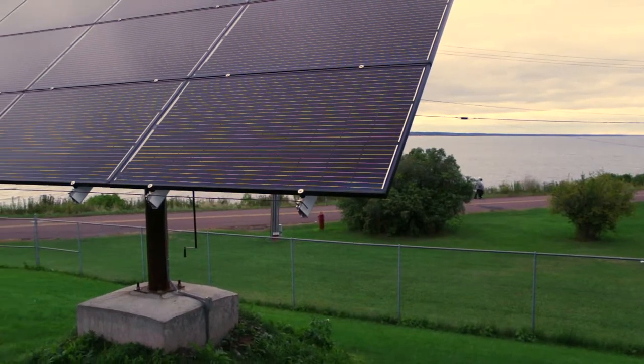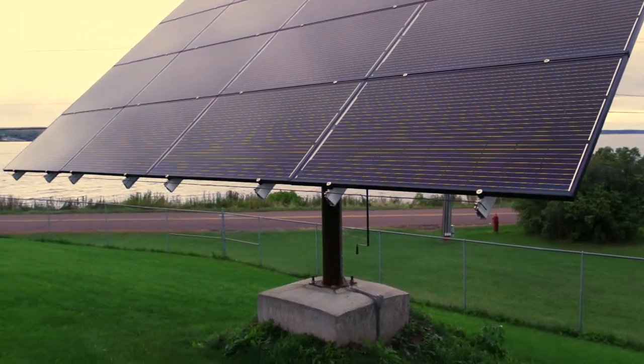Community solar is a model that electric utilities can use to provide access to solar energy. You have one solar array, but it's owned by a lot of different people. The benefits of the system are distributed across a wide variety of people, not just one system owner.